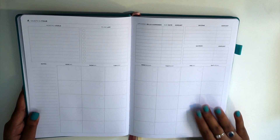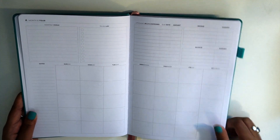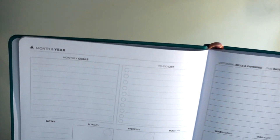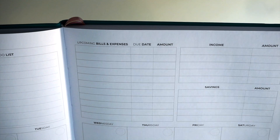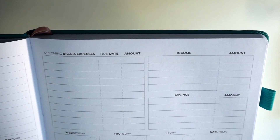Then we start off with the monthly view. There are 12 months in this planner and it's an undated planner. At the top of the first page we have our monthly goals and to-do list, and then on the top of the other page we have our upcoming bills and expenses, income, and savings.